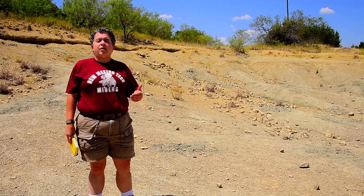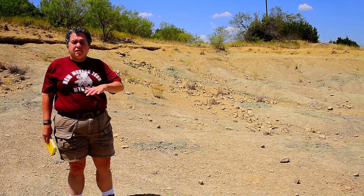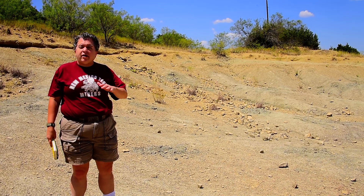Here we are in Mineral Wells Fossil Park, Texas. We are standing in the shale of the Mineral Wells Formation. This was deposited just over 300 million years ago during a time period called the Pennsylvanian. And at that time, this part of Texas was a shelf — a marine shelf.